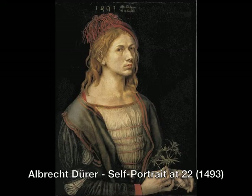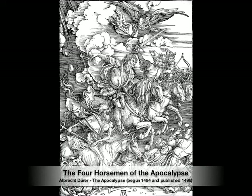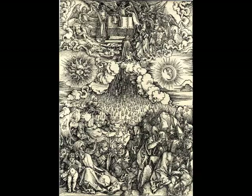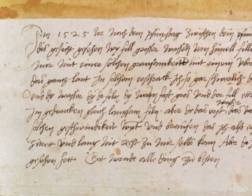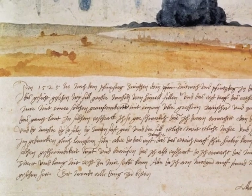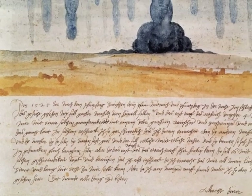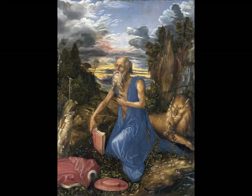Dürer also had a lot of personal attachment to this image world. He was working at this time on his woodcut series of the apocalypse, which is very famous now. He was also plagued by dreams of stars falling from the heavens, and he actually records that in letters to his friends. He not only writes it down but illustrates it, which is really remarkable. And if you spend weeks and months reading Revelations, the same thing would happen to you. It's pretty grim stuff.